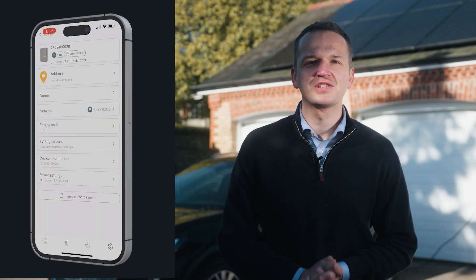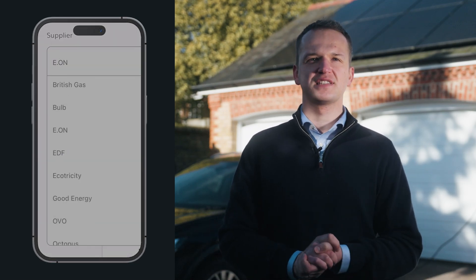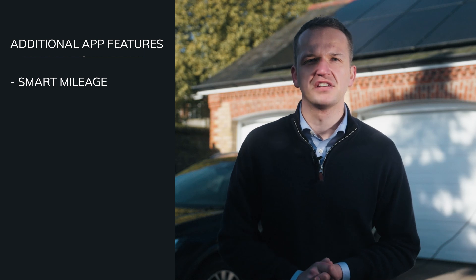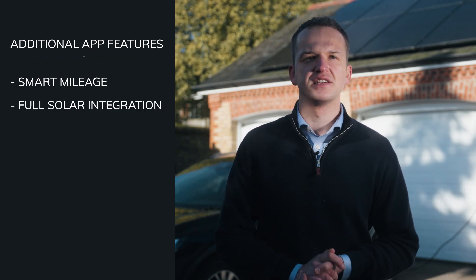The app now has a much more stylish and intuitive user journey and also integrates with a number of nighttime electricity tariffs available from a selection of UK electricity providers. The app can also calculate how many miles have been added from your charge based on the make and model of your vehicle, rather than just how many kilowatts have been added. It also has full solar integration from its advanced solar capabilities. There are a number of features which make the Anderson app one of the most advanced charging apps on the market.